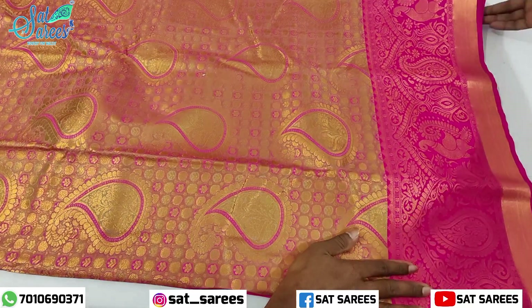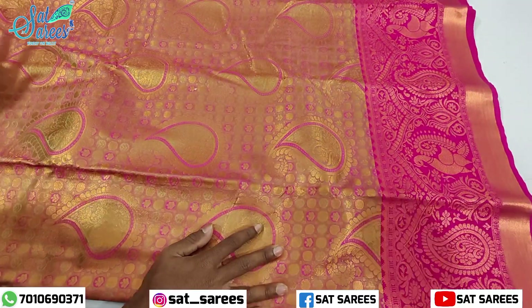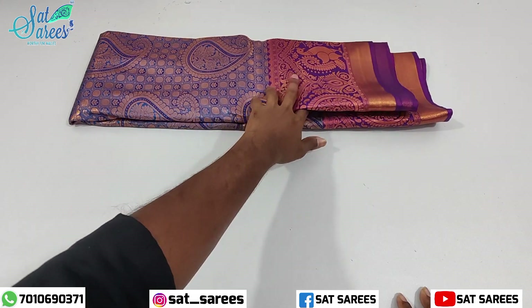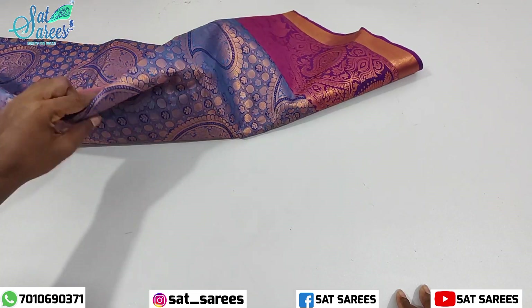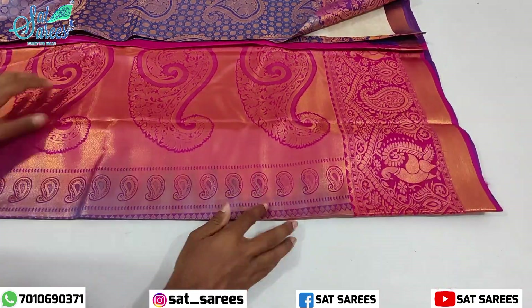If you buy it as a grand sari, you can send us an email. You can also buy it with free shipping.